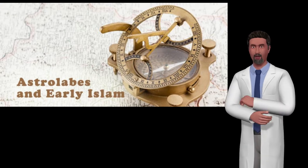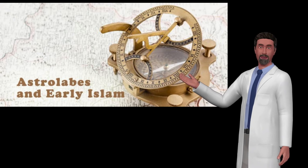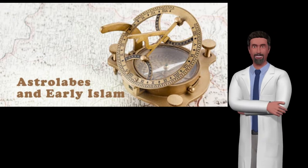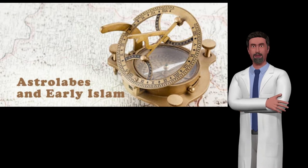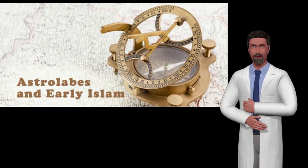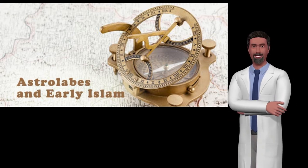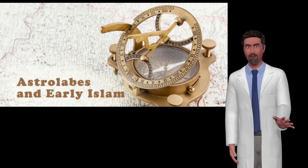Astrolabes are still appreciated for their unique capabilities and their value for astronomy education. The astrolabe is an astronomical computer for solving problems relating to time and the position of the sun and stars in the sky. Several types of astrolabes have been made. By far the most popular type is the planospheric astrolabe, on which the celestial sphere is projected onto the plane of the equator.